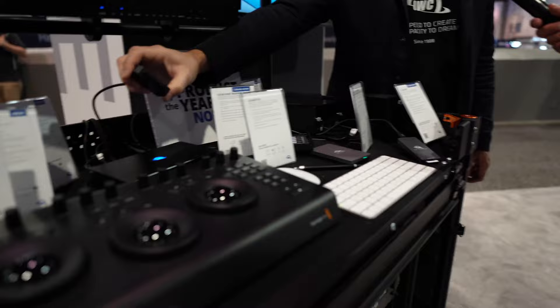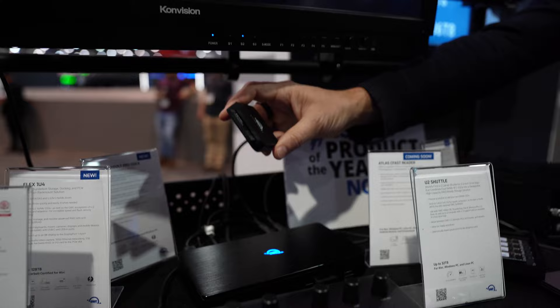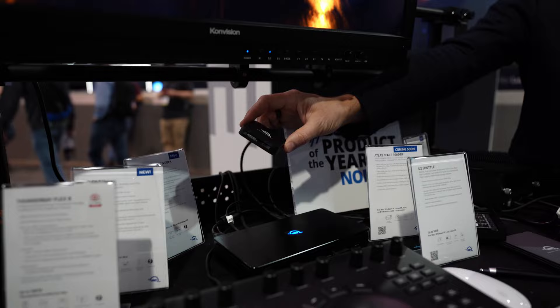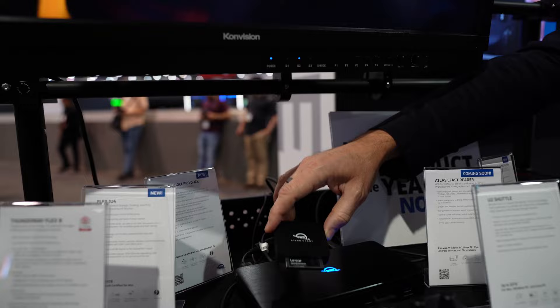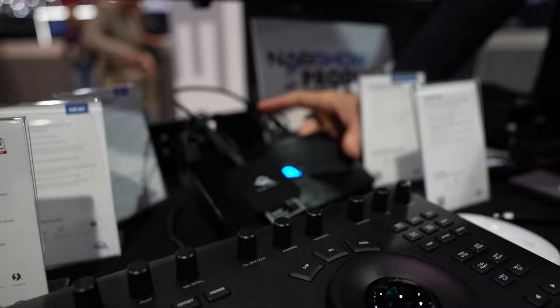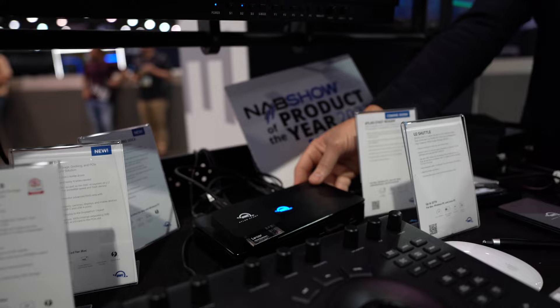CFast is still out there, so we've introduced a CFast reader — we're here for our customers. This is a USB-C CFast reader: one of the very smallest portables, bus-powered, USB-C. All our cables that support USB now come with a built-in dongle adapter attached to the cable so it's not going to get lost — it just plugs into USB-A.